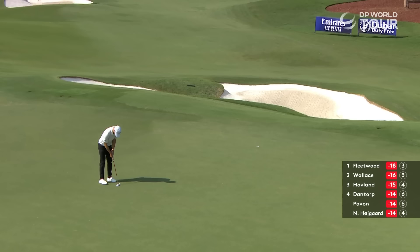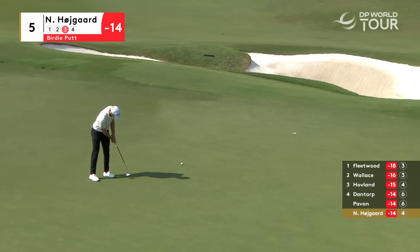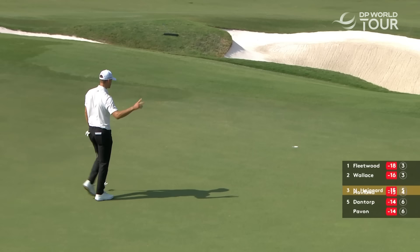That's going to come a bit shy for Nikolai. Here's a birdie putt for Nikolai Hojgaard. Thomas Bjorn is back in the commentary box alongside Nico Kolsarts and myself, Dom Holleyup. I need something to happen to get in this tournament.